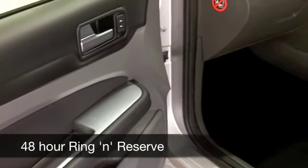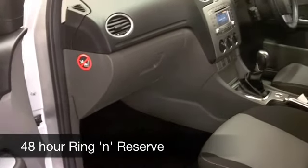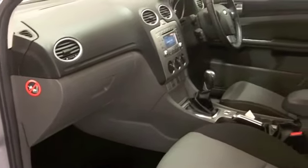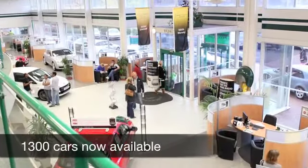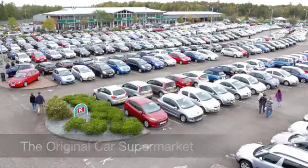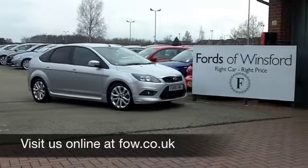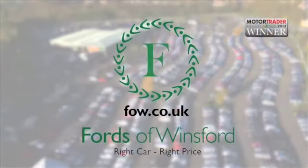It's only covered about 33,000 miles, so really speaking that's hardly anything to worry about. I think this is one car you could drive home and be very confident that you've made a good choice. Now, if you need finance or if you want to part-exchange your existing car, no problem. Come on down, come and have a test drive, and discover this great car for yourself at Fords of Winsford.